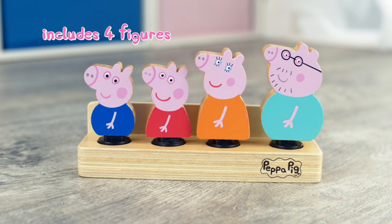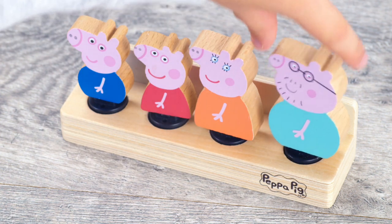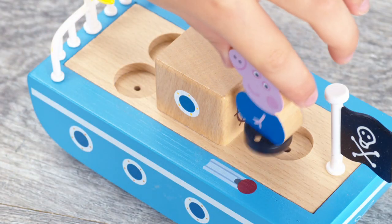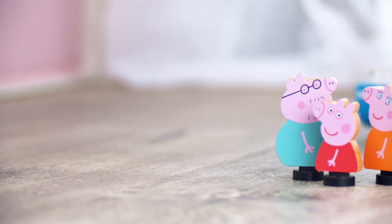Chunky, durable and perfect for little hands. Drop and play feet slot easily into Peppa Pig wooden vehicles and play sets. Encourage fine motor skills and hand-eye coordination.